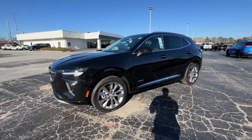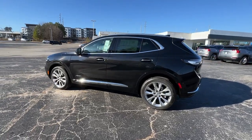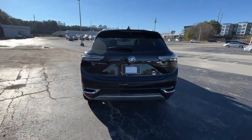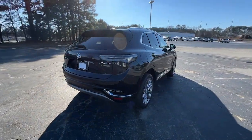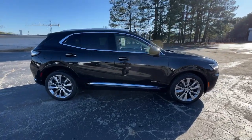Here is a wonderful 2023 Buick Envision. The Envision's premium styling, advanced technology, powerful performance, and versatility let you explore your world with confidence. The following are some of this vehicle's highlighted options.